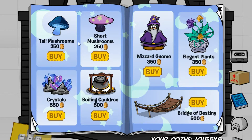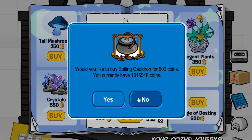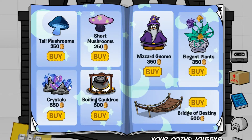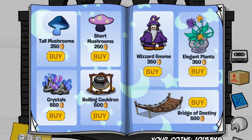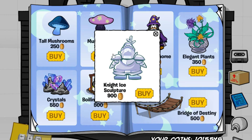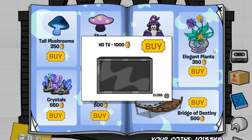The next page has four cheats. The first one is located on this mushroom, which gives you the tallest tree. The next cheat is located on these crystals, which gives you the snowy tree. The third cheat is located on this wizard gnome, and it gives you the night ice sculpture. And the last cheat for this page is located on these flowers, which gives you the HDTV.